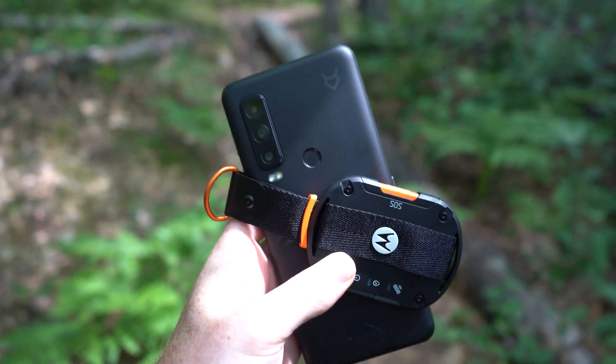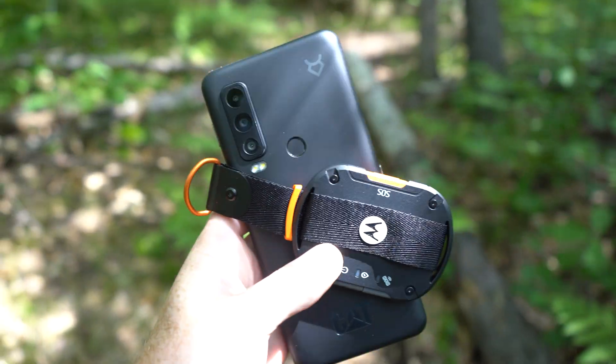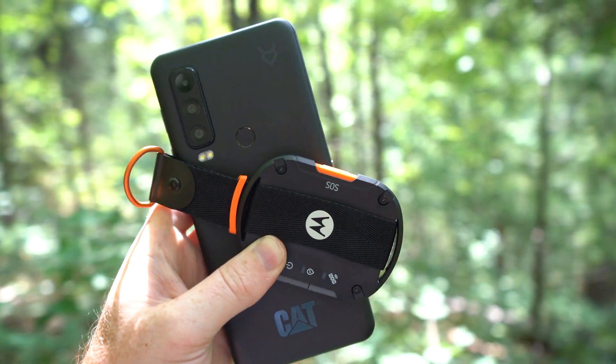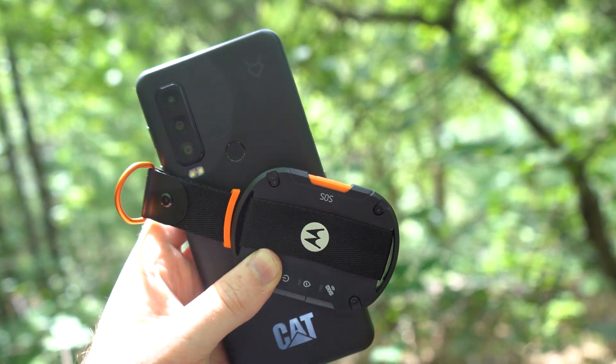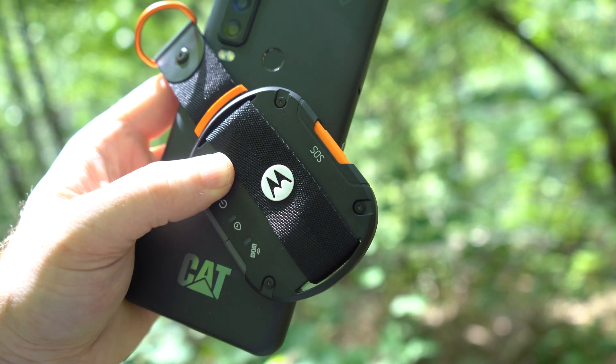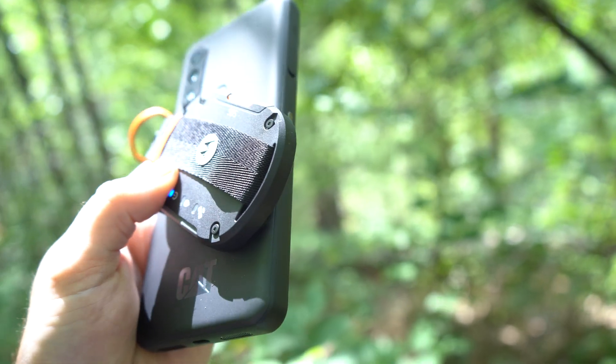I do want to point out that these are the very first commercially available devices featuring the new 3GPP NTN technology, which is pretty significant due to its improvement in coverage for handheld terminals, providing a better user experience when you need to communicate when you are off the regular cellular grid.